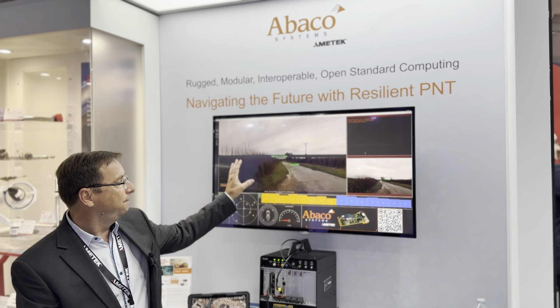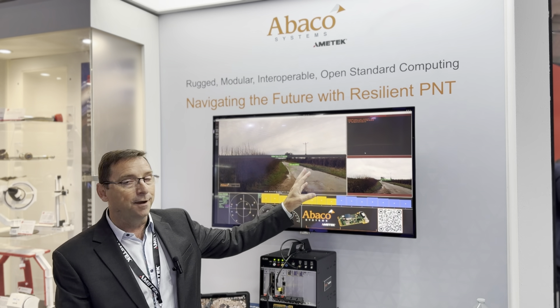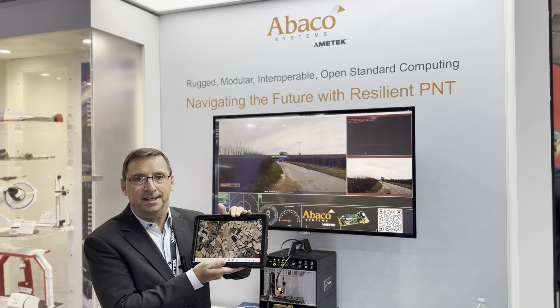We also have video playing into an artificial intelligence looking for events, and then sending the position through cursor on target to the tactical awareness kit.